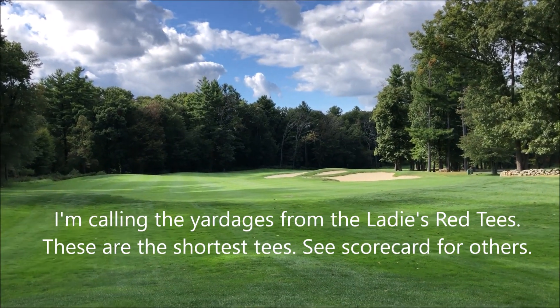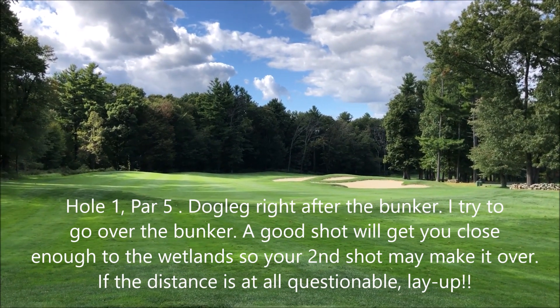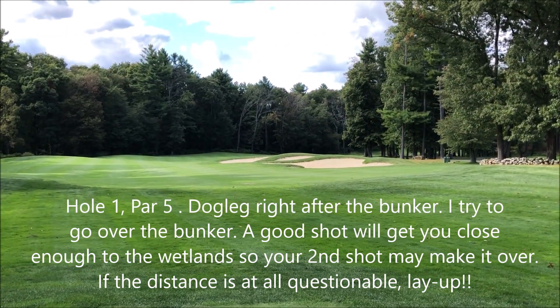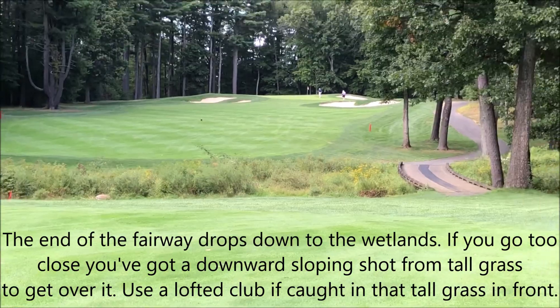I'm calling this from the ladies tees. This is the first hole. It's a par five, 430 yards. You have to go over the sand and then it turns out to the right. There's some junk you have to go over and then you go up on the other side. Here's the stuff you have to go over and then you go up that hill.